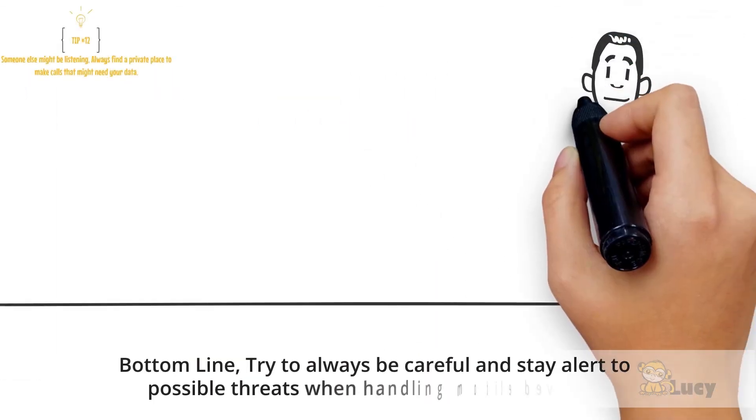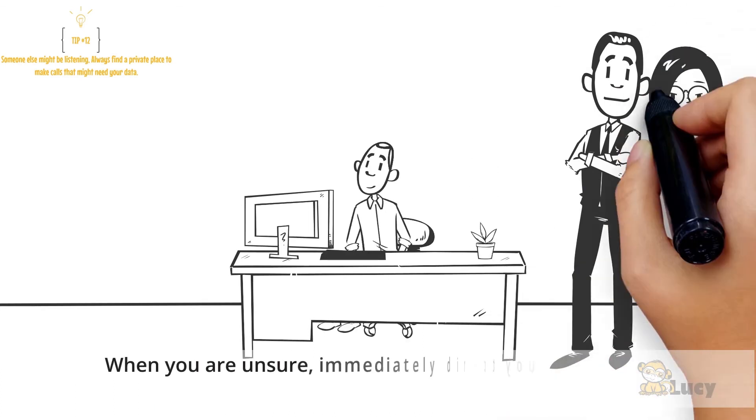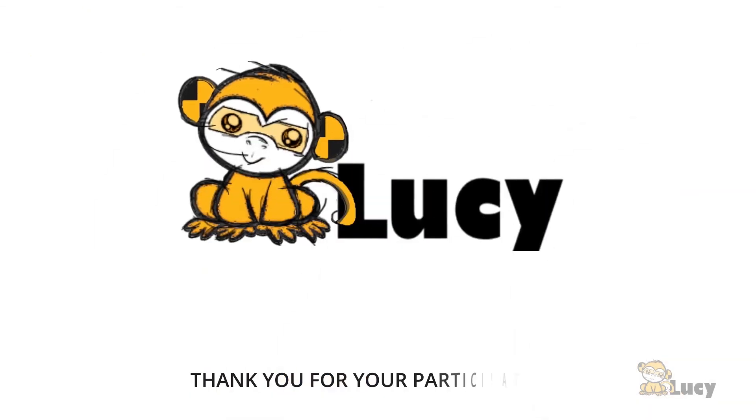Bottom line: try to always be careful and stay alert to possible threats when handling mobile devices. When you are unsure, immediately direct your questions to your IT colleagues — they are your best resource. Thank you for your participation.